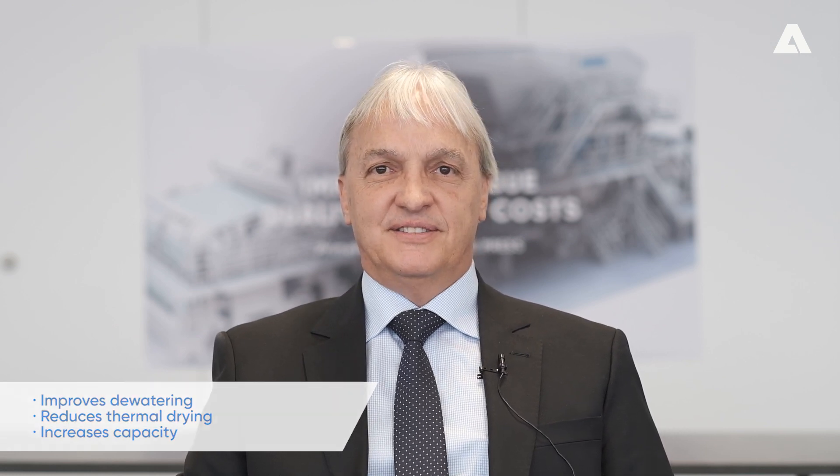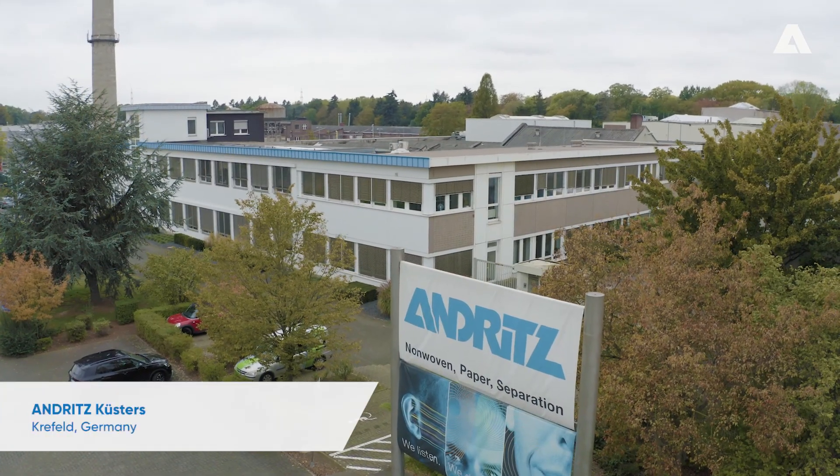The new press design improves the dewatering, reduces thermal drying, or increases capacity. Let's go now to Andres Küsters in Krefeld, Germany.